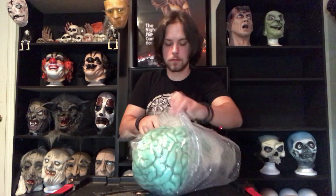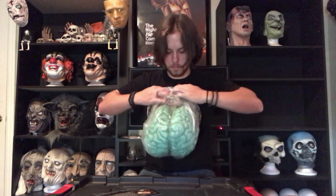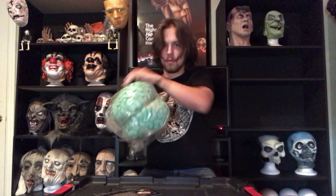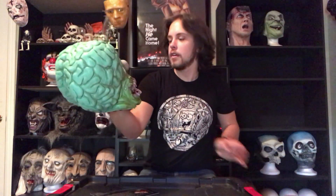Here we have the biocard, which I'll read in a second. Here we have it — it's actually a lot smaller than I thought it was going to be. That is an incredible sculpt. As you can see it's got the classic Distortions hot glue gun glue dripping from the mouth. This thing is cool.